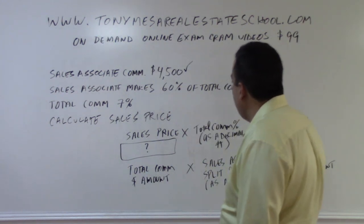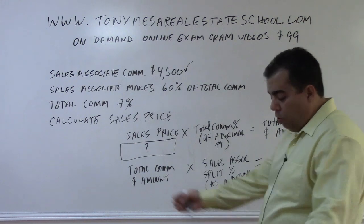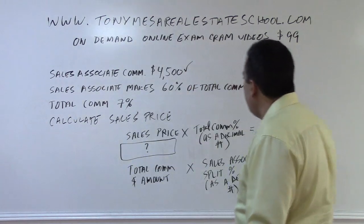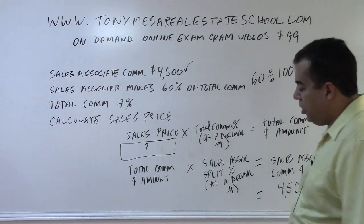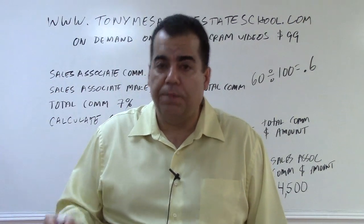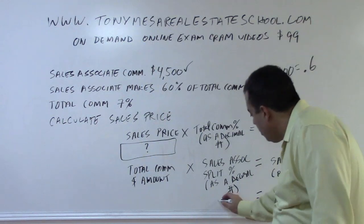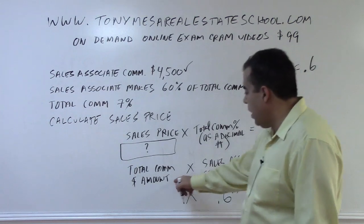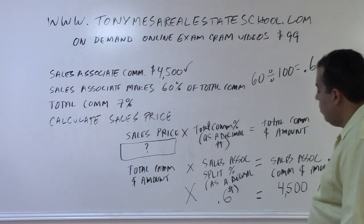What do we know? The sales associate's commission is $4,500. The sales associate's split is 60% of the total commission — meaning the broker keeps 40% and the sales associate gets 60%. I convert 60% to the decimal 0.6. So: total commission dollar amount × 0.6 = $4,500.